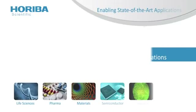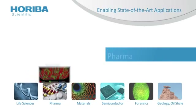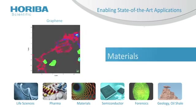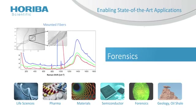The LabRAM HR Evolution is perfect for any number of applications: life sciences, pharmaceuticals, materials analysis like graphene, semiconductors, forensics, and geology, to name just a few.